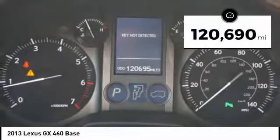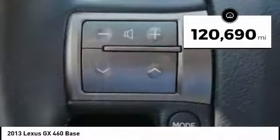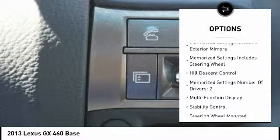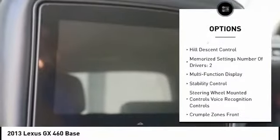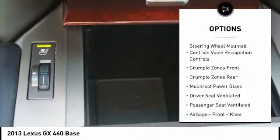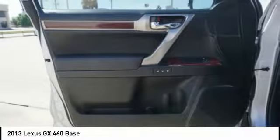This vehicle has less than 125,000 miles. Here are some of this vehicle's great options: stability control, traction control, cruise control, airbags, front knee airbag, trip odometer, trip computer, clock, child safety locks, compass, and power brakes.